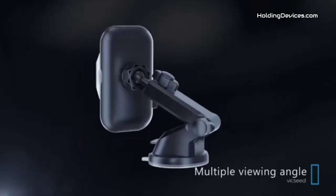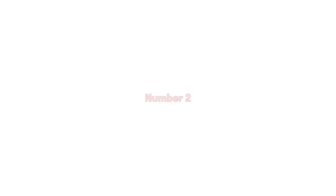At last, it is convenient to navigate and pick up phone calls without any kind of distraction.